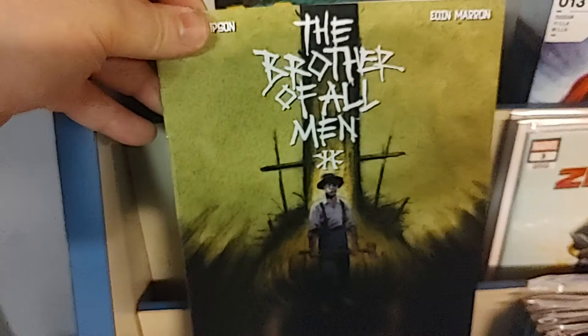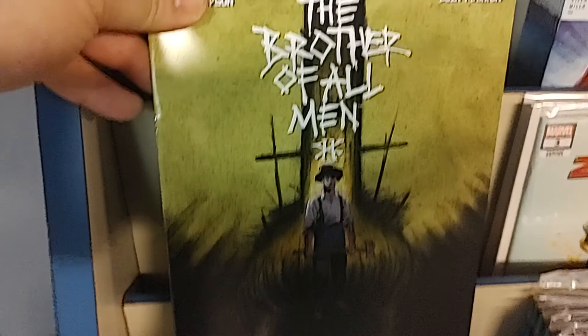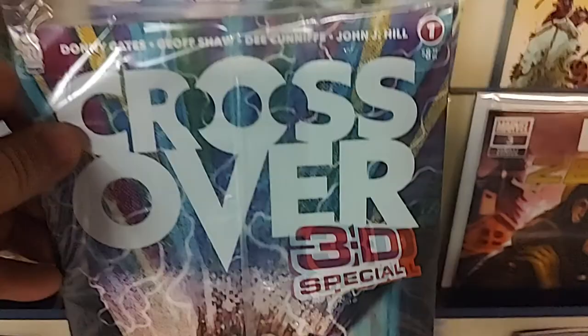Then we have, this is from Aftershock Comics, The Brother of All Men — I'm sorry, number two. We sold out of number one. Here is issue number two, very cool art on the cover. From Image, Crossover — this is a crossover one-shot and it's a 3D special. Look at that — you get the 3D glasses, all polybagged. Back cover is in 3D. So there we go, Crossover 3D one-shot special.